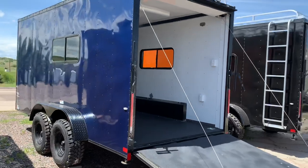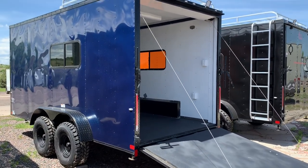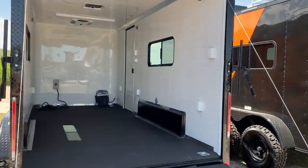Let me get you a good shot of this side — this is a gorgeous color in person, a really nice blue. Seven-foot interior height, so this is great for razors, UTVs, and side-by-sides.